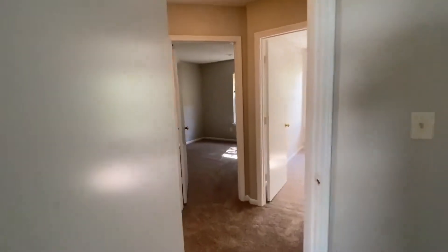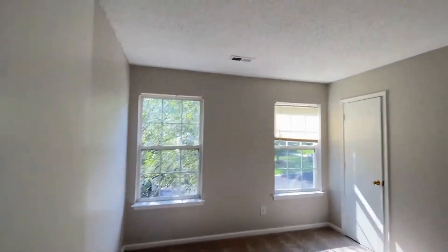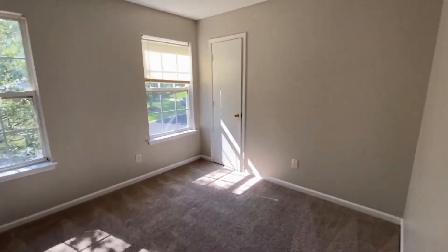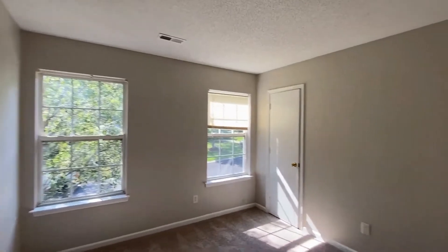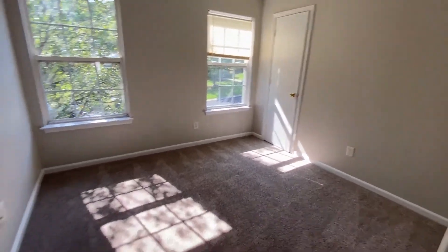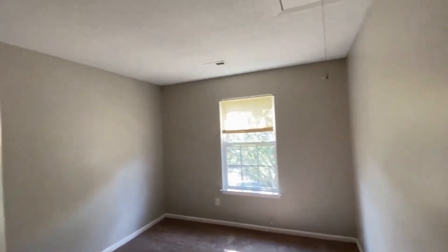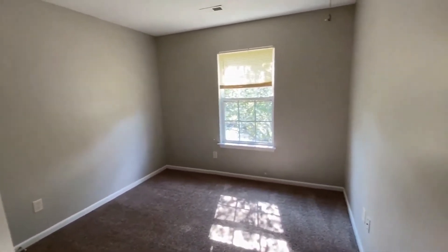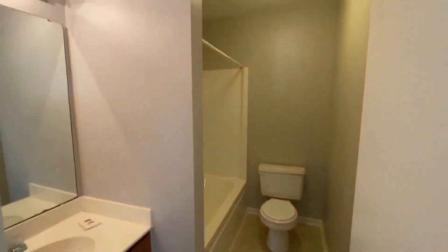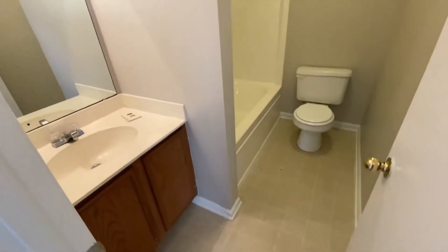Across the hall we'll find bedroom number two, and bedroom number three is right next door. And then we have the hall bath, which is also a shower tub combination.